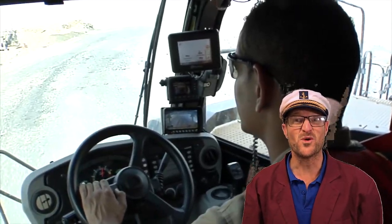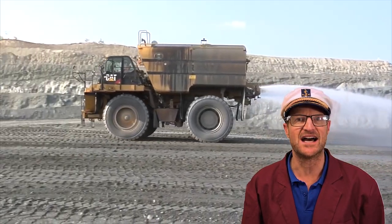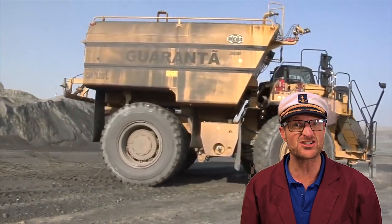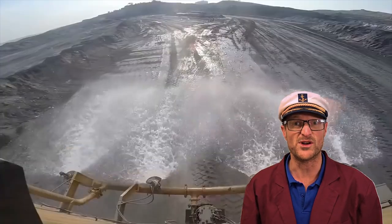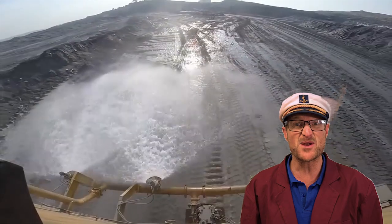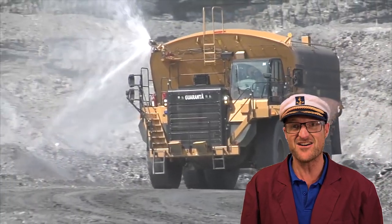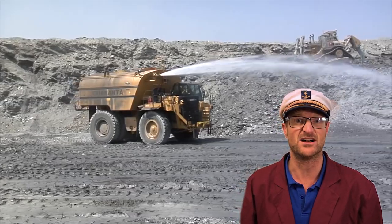This big truck with a water tank on its back is called a water cart. They carry water around the mine site to keep the dust down. They're also used for cleaning other trucks and some for putting out fires. Look at that big water cannon on the front! Do you think that might be the biggest fire truck ever? If I'm in a water fight, I want that on my side.